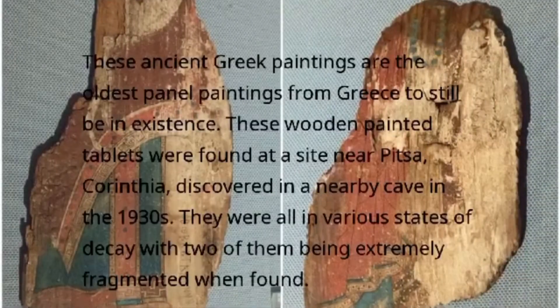Pizza Panels — these ancient Greek paintings are the oldest panel paintings from Greece to still be in existence. These wooden painted tablets were found at a site near Pizza, Corinthia, discovered in a nearby cave in the 1930s. They were all in various states of decay, with two of them being extremely fragmented when found.